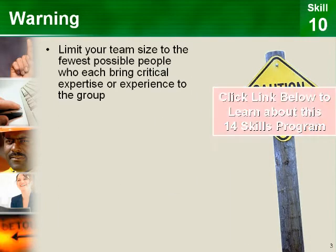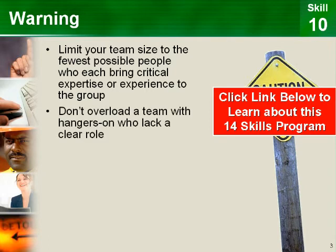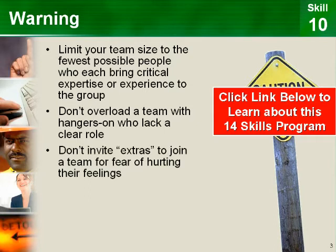Limit your team size to the fewest possible people who each bring critical expertise or experience to the group. Don't overload a team with hangers-on who lack a clear role, and don't invite extras to join a team for fear of hurting their feelings if you leave them off. Teams perform best when there are no extraneous members.